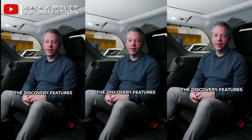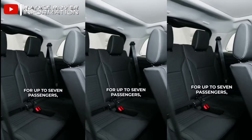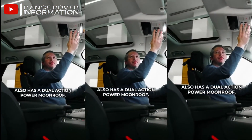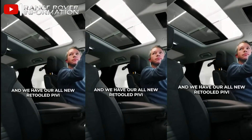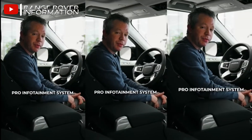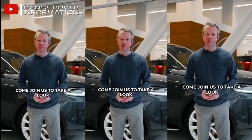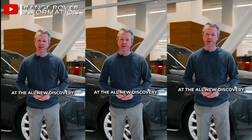The Discovery features third-row split-bench seats with room for up to seven passengers. The Discovery also has a dual-action power moonroof and the all-new retooled PIVI Pro infotainment system. I'm Matthew at Jaguar Land Rover Brooklyn — come join us to take a look at the all-new Discovery.